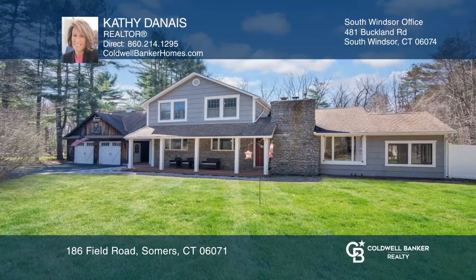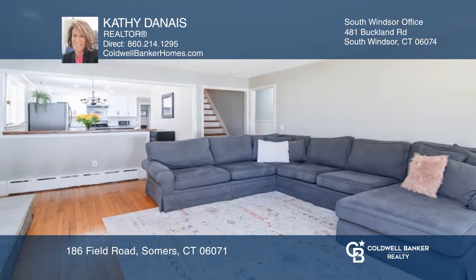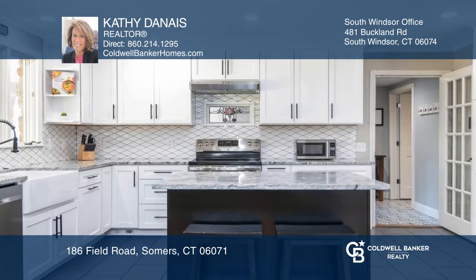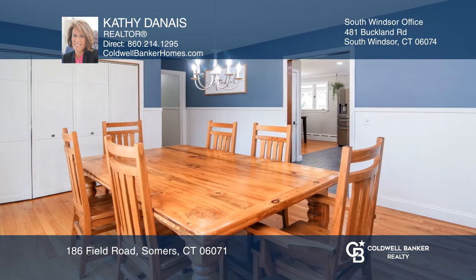This charming craftsman-style home boasts a gourmet-eating kitchen with an island, large pantry closet, white farmer's sink, custom cabinets, and all-new stainless steel appliances.